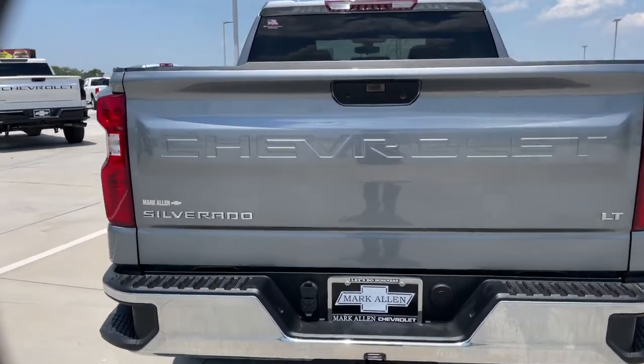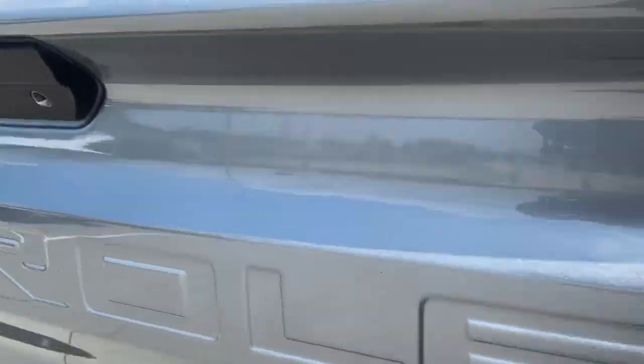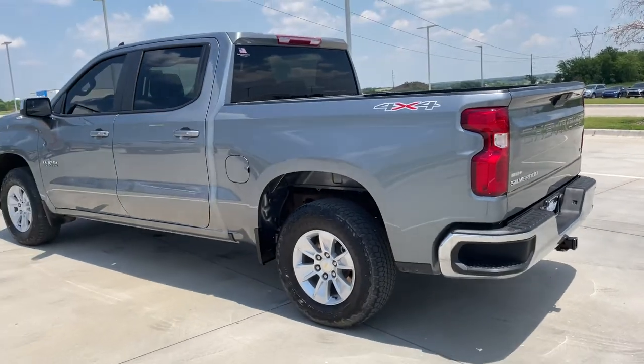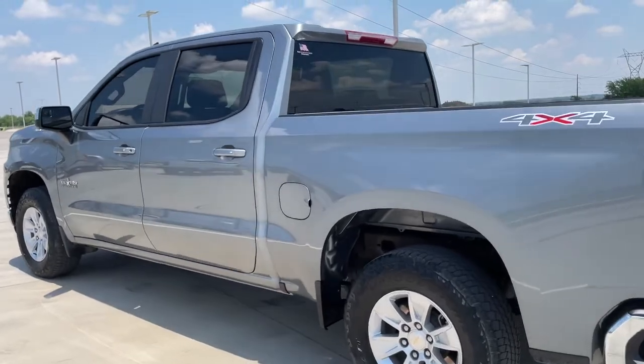These are just some of the great options this vehicle comes with: steering wheel audio controls, electronic stability control, leather-wrapped steering wheel, trip computer, power windows, four-wheel disc brakes, power door locks, and power steering.